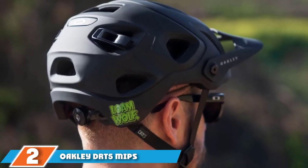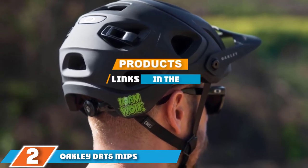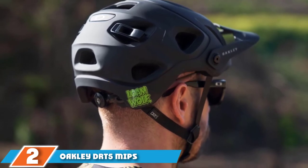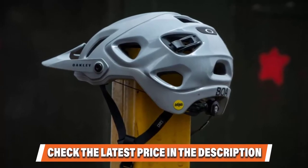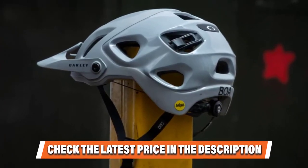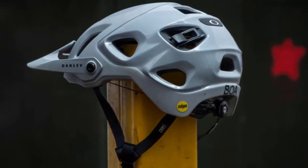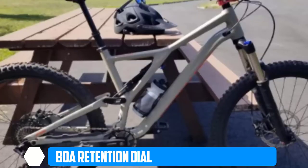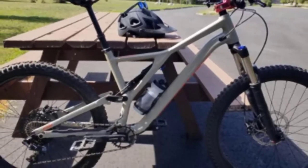Moving on to number 2, the Oakley DRT-5. In a segment dominated by rather generic looking half-shell helmets, Oakley has really stepped things up with the DRT-5. Not only is it a real looker, it's also available in five different colors, including a special Greg Minnaar Signature Series Edition. There's also an eyewear landing zone which can accommodate all makes of sunglasses, but was designed specifically for Oakley eyewear.